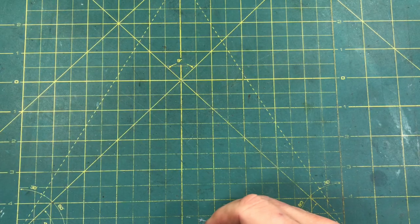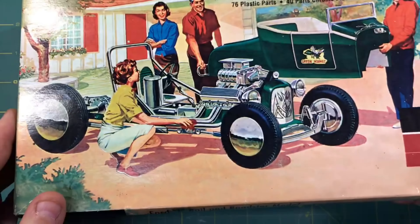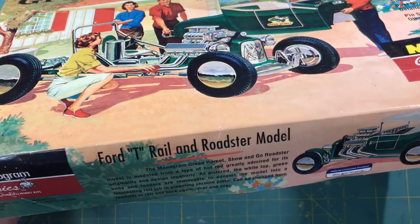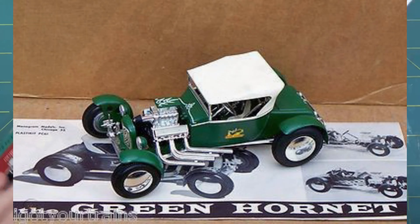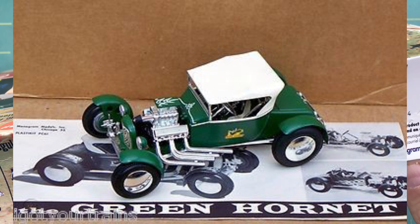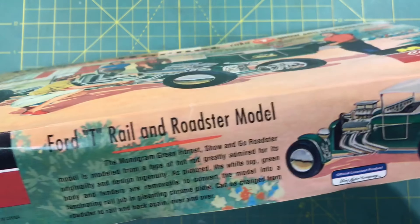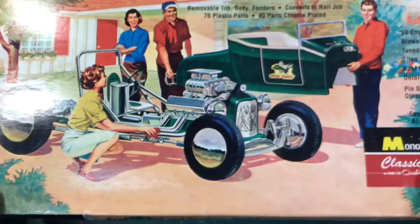Another thing I got — you know Matthew over at Model Car Videos has his thing about '48 Fords? Well, the old Monogram Green Hornet is mine. I pick these up every now and then. I was trying to see the date on this last reissue — this one's 2003.